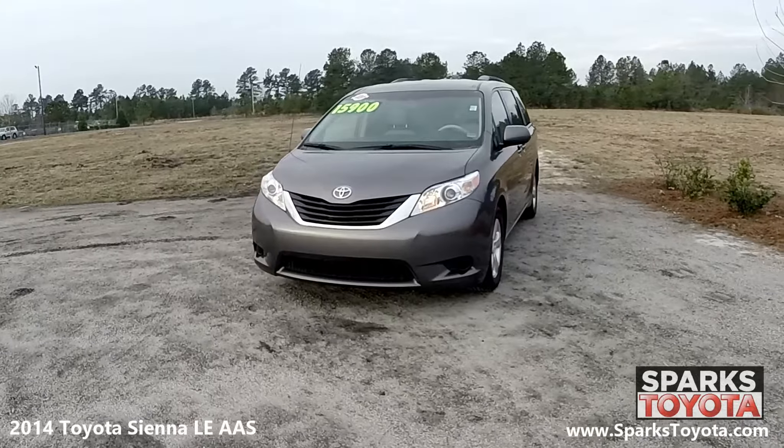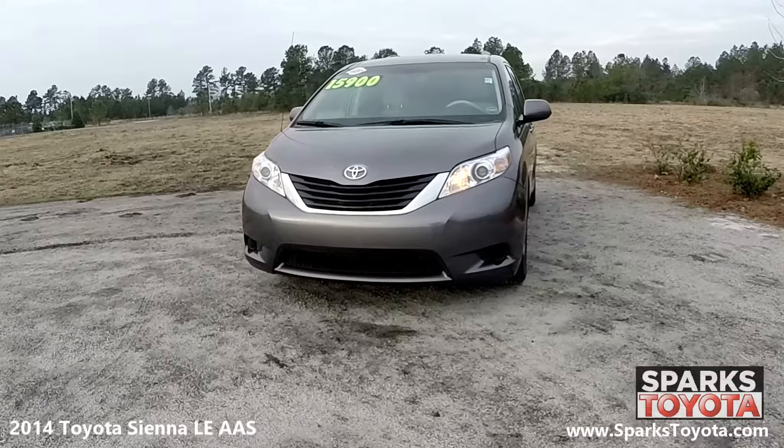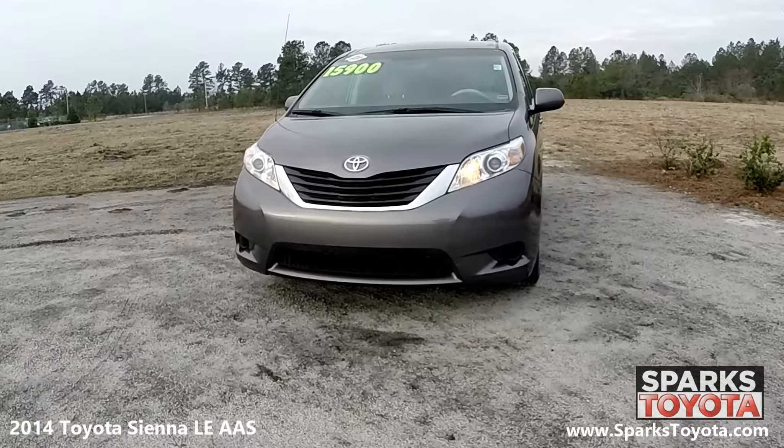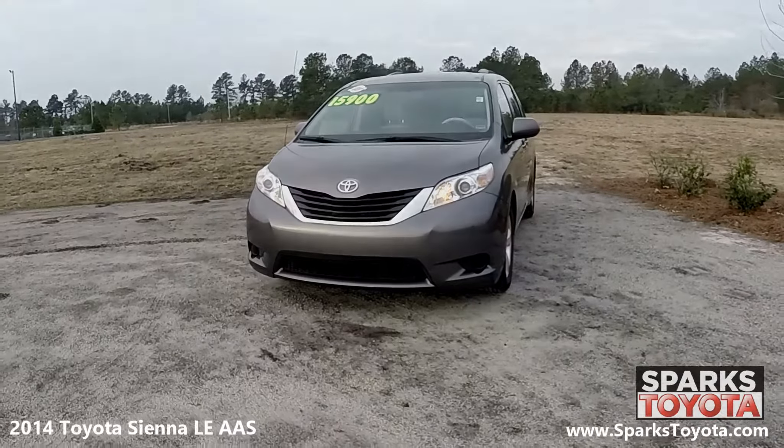It has auto-off projector beam halogen daytime running lamps with delay off, along with heated wipers and a nice black grille with a chrome bar to tie it all together.